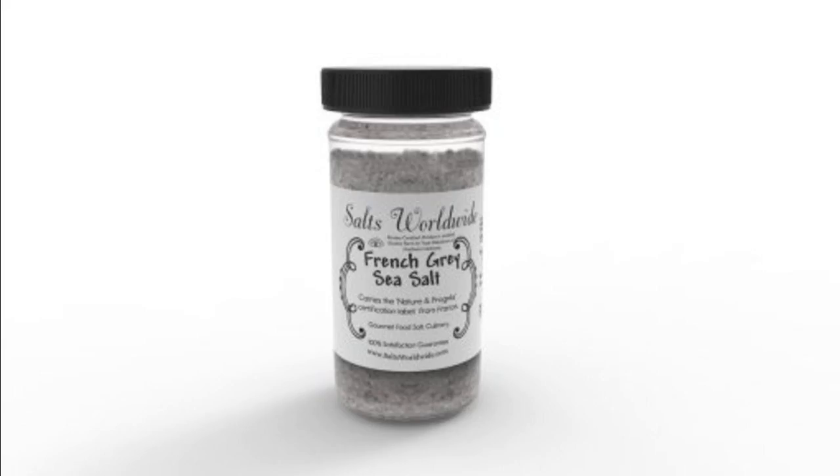To help remineralize the body, you can bathe with our French grey salt to promote a balanced and a healthy skin tone.